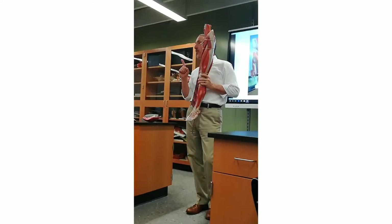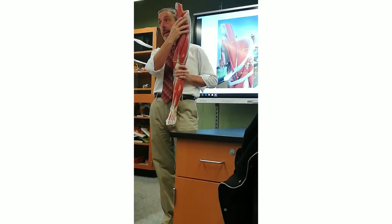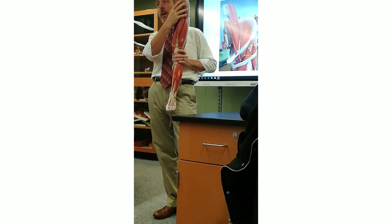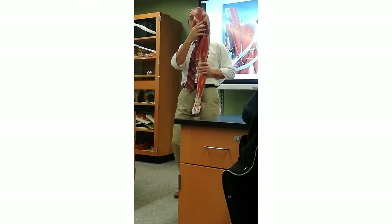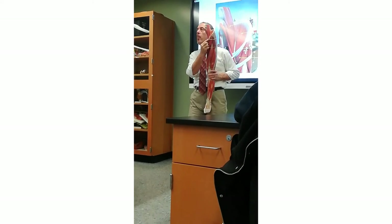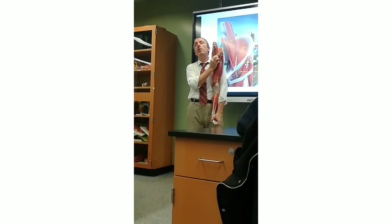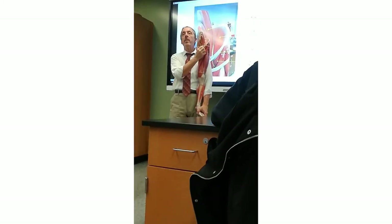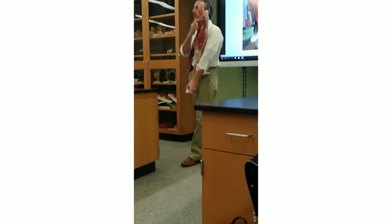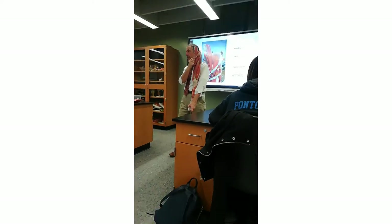The first two muscles you will only be able to see on this model here. You're not going to see them on the small lower limb — only on this one. There's a ligament. What did inguinal mean from our very first lab? Inguinal meant the groin area. This is not one of the landmarks, but you want to use it to find something. This is called the inguinal ligament, right over here.